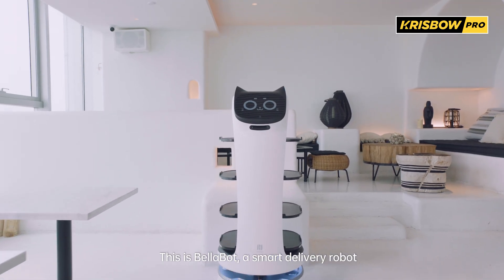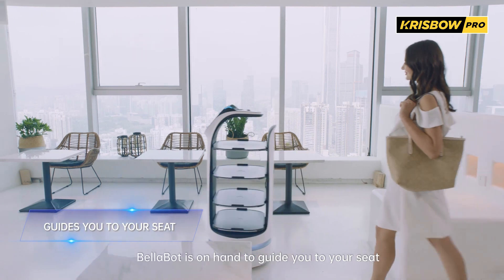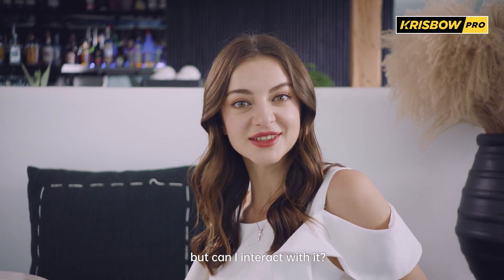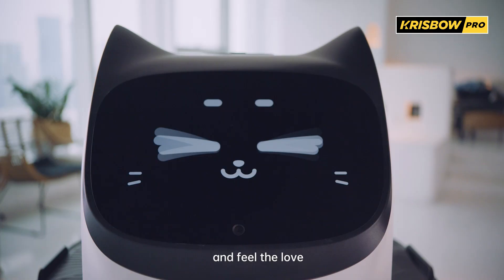This is Bellabot, a smart delivery robot with a few tricks up its sleeve. Bellabot is on hand to guide you to your seat. Bellabot's pretty cute, but can I interact with it? Of course you can — just stroke it on the head and feel the love.